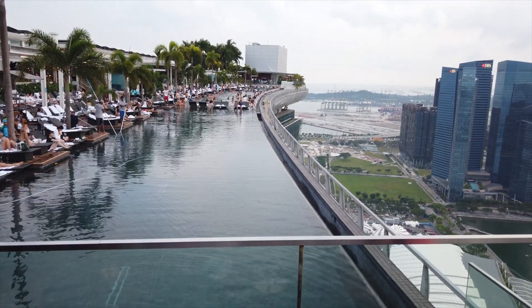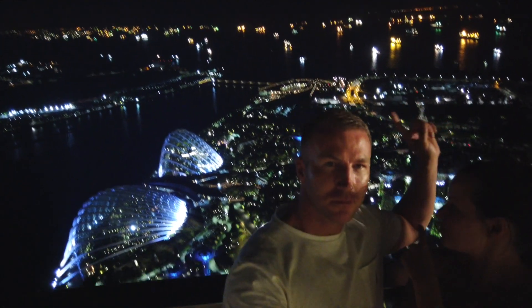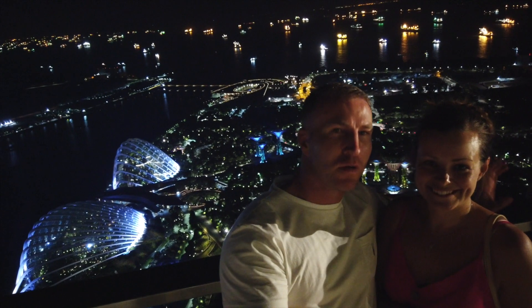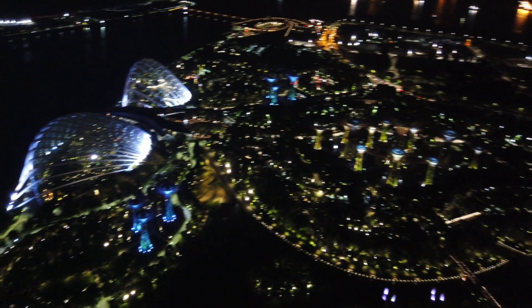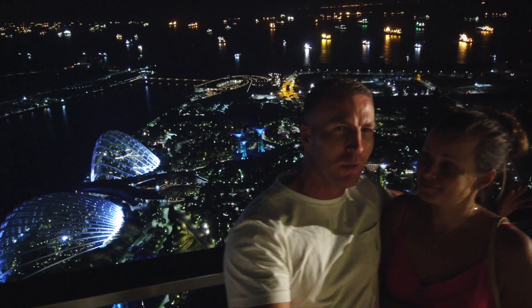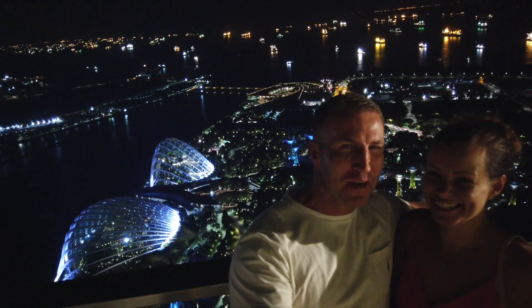The sun has set but it is pitch black out here apart from all of these amazing lights and brilliant views. We've come round the other side and found Gardens by the Bay, which we're going to do another day because it's massive. It looks a little bit like Avatar Land down there. We are about 200 feet up — this place is huge. You can fit four jumbo jets on the top here. How they've made it is just phenomenal.